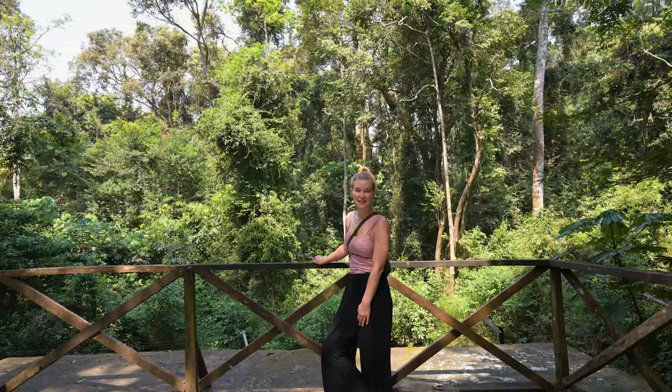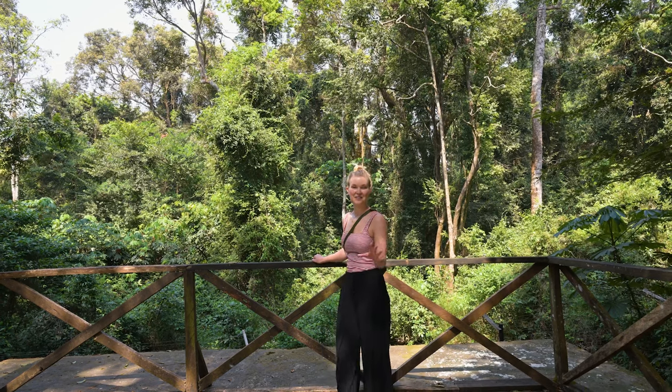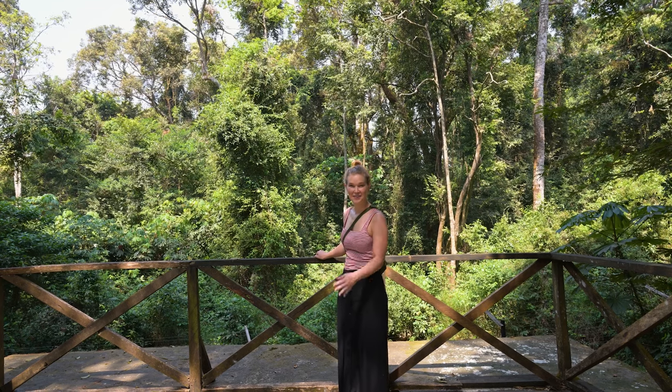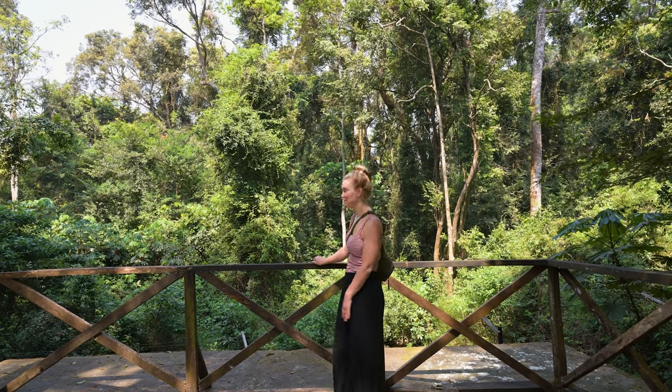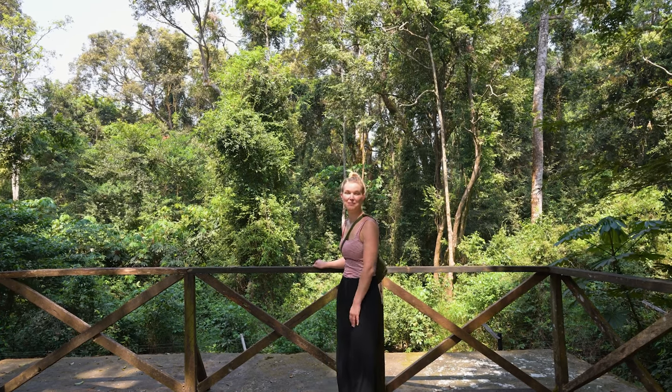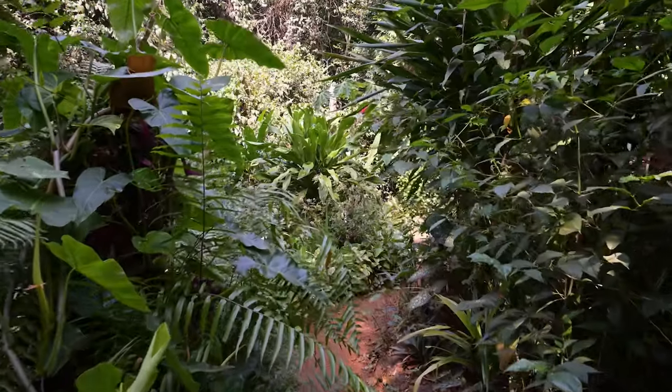This is the final enclosure — although enclosure is a very loose word because this is actually six acres, so it's semi-wild. We haven't been able to see any of the chimps here, but the guide tells me that's actually a good thing, because it means the rehabilitation is finished and they're ready to be released into the wild.